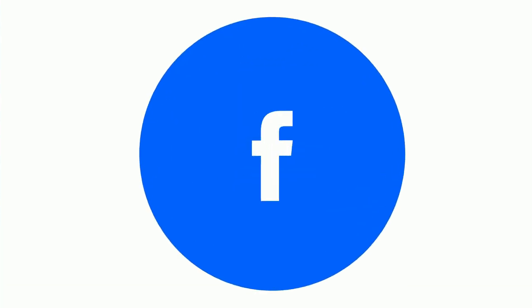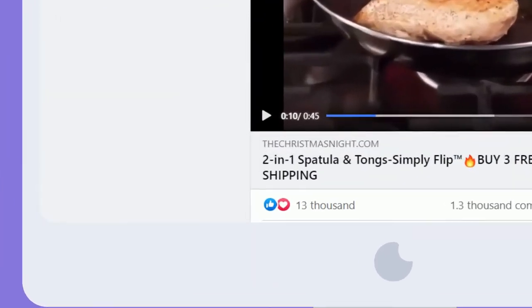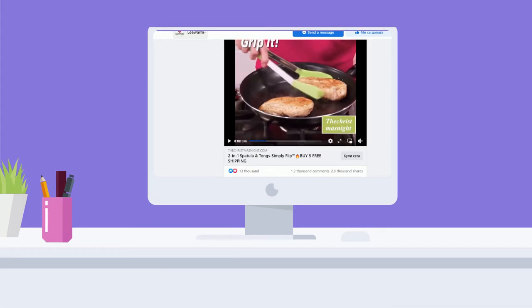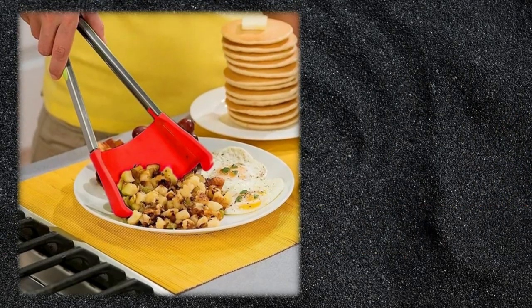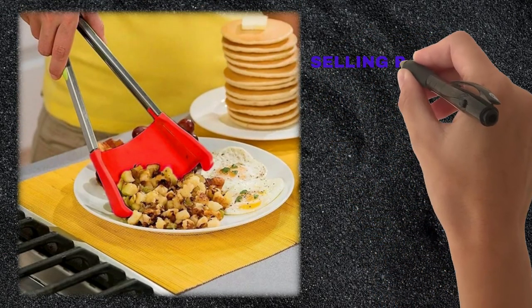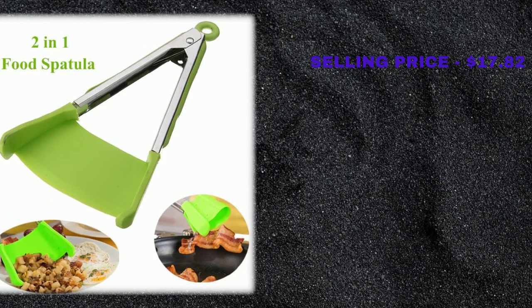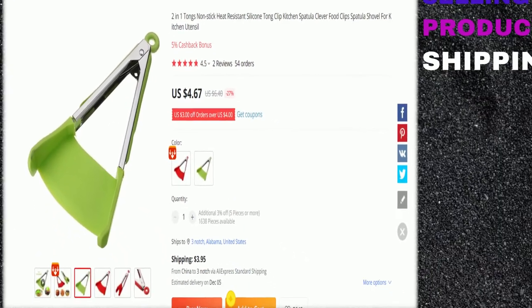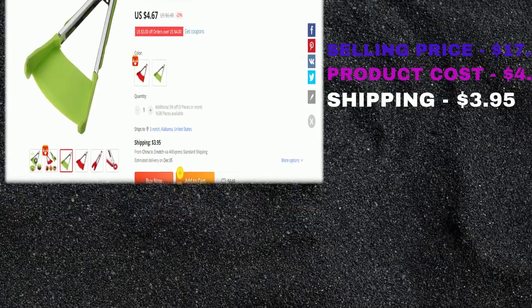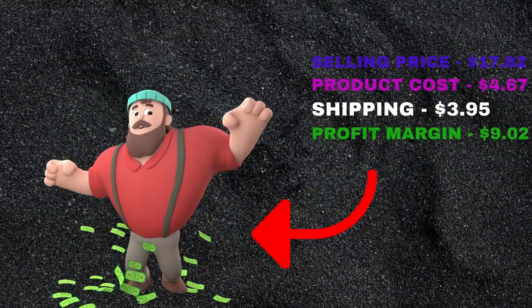The Facebook ad has 12,000 likes, 1,200 comments, 2,500 shares, and 2.4 million views. This product does not have many sales on AliExpress, so you can start selling it. The selling price for the two-in-one spatula and tongs is just $17.82, whereas the product cost is only $4.67. Shipping will set you back $3.95, so you're looking at a good profit margin of $9.02. Sell this product.